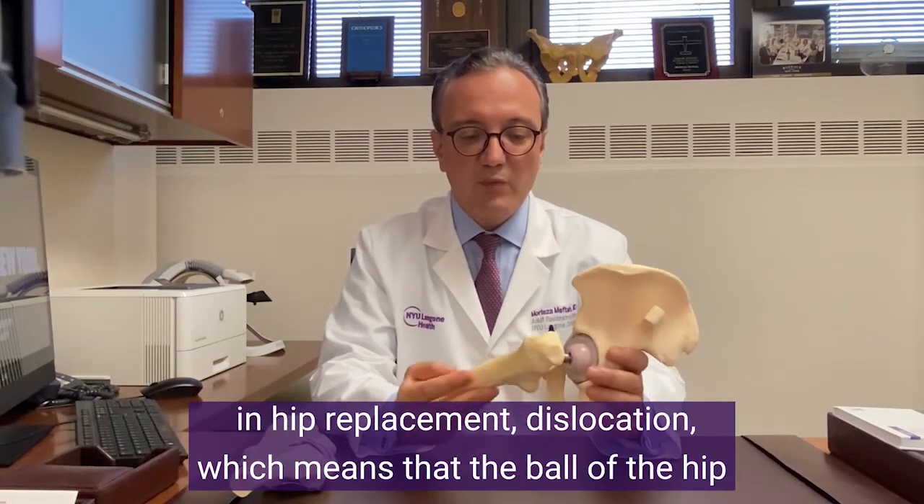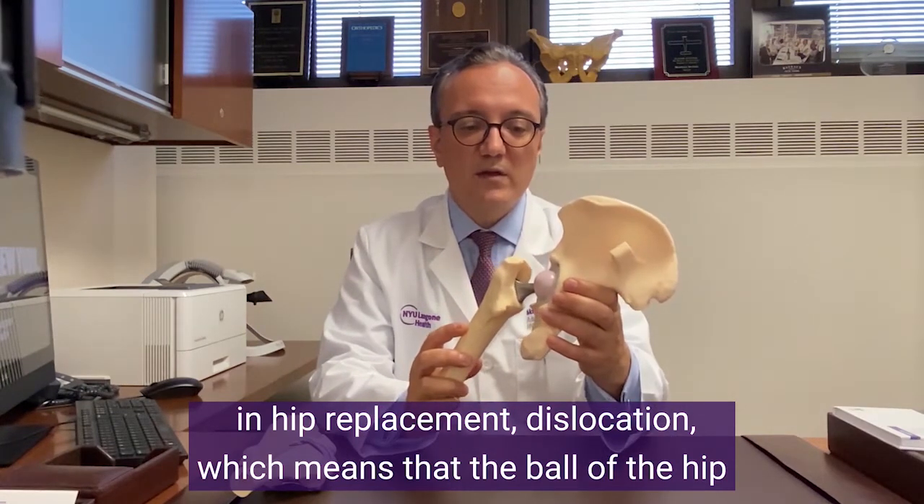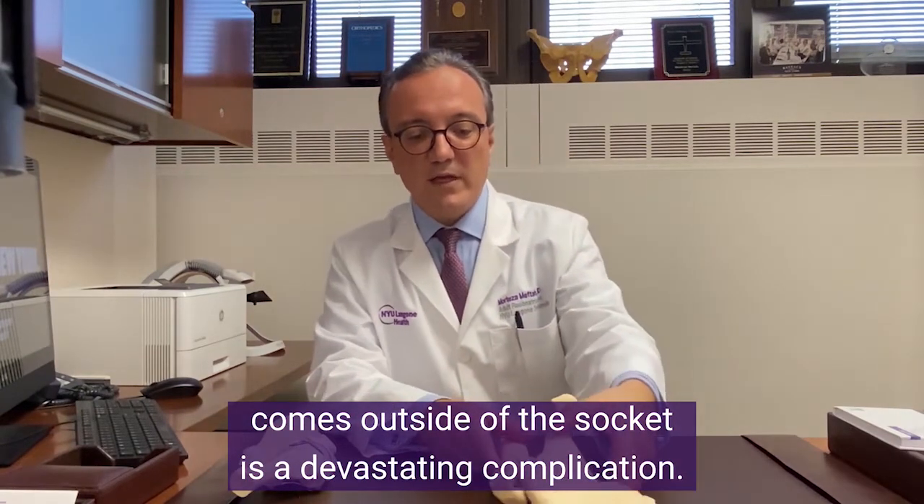For example, in hip replacement, dislocation — which means that the ball of the hip comes outside of the socket — is a devastating complication.